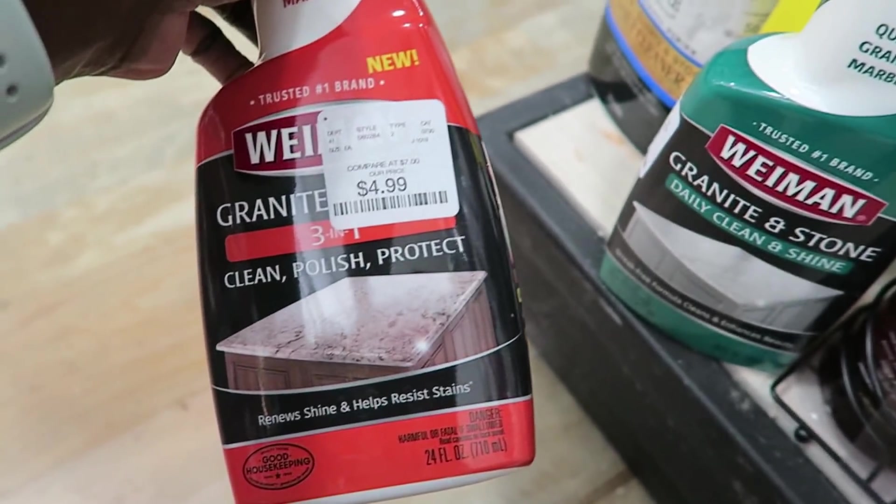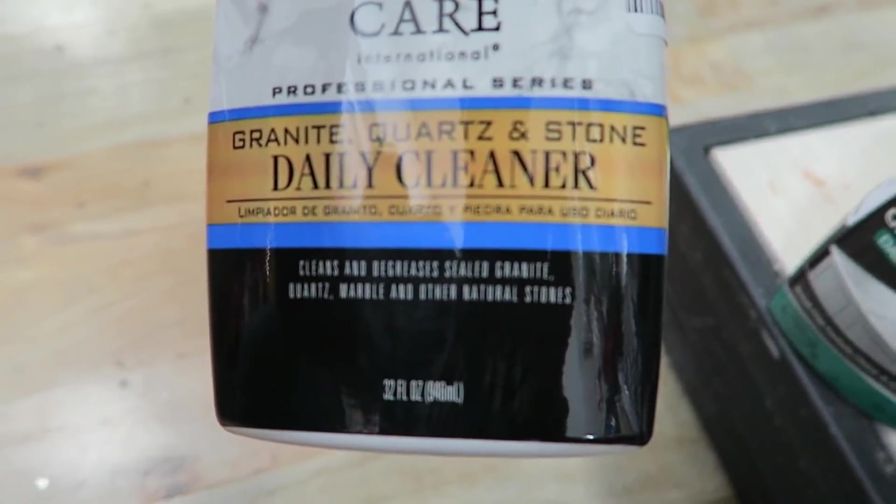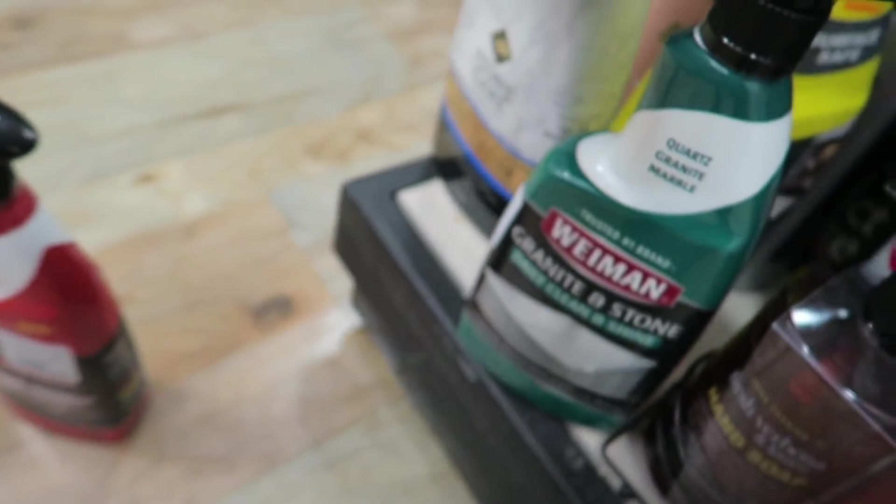Should I try this one — the daily clean and shine — or should I get this one where it polishes? Granite quartz stone cleaner is $6.99. I wonder how they smell though. I just love this little aisle.